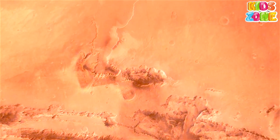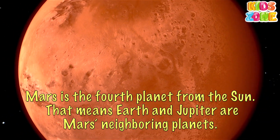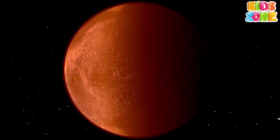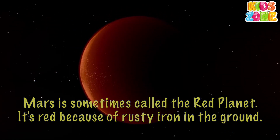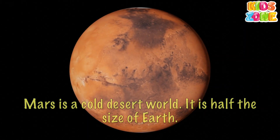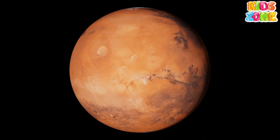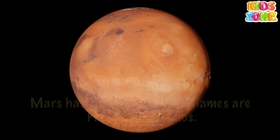Mars. Mars is the fourth planet from the Sun. That means Earth and Jupiter are Mars's neighboring planets. Mars is sometimes called the red planet — it's red because of rusty iron in the ground. Mars is a cold desert world. It is half the size of Earth. Mars has two moons; their names are Phobos and Deimos.